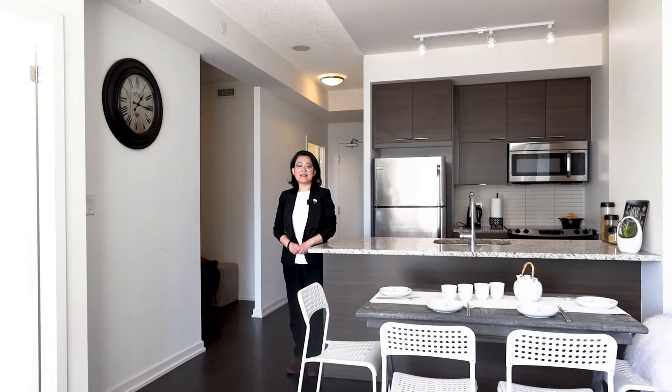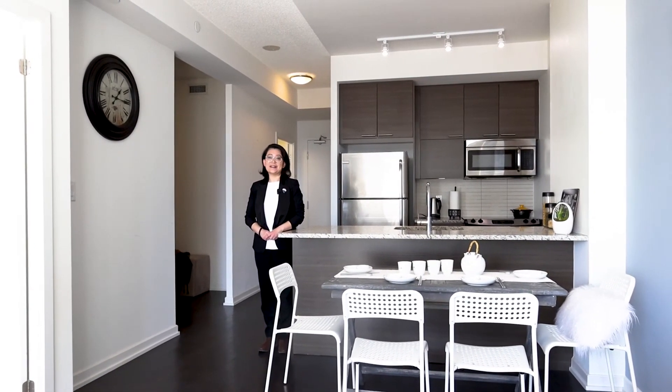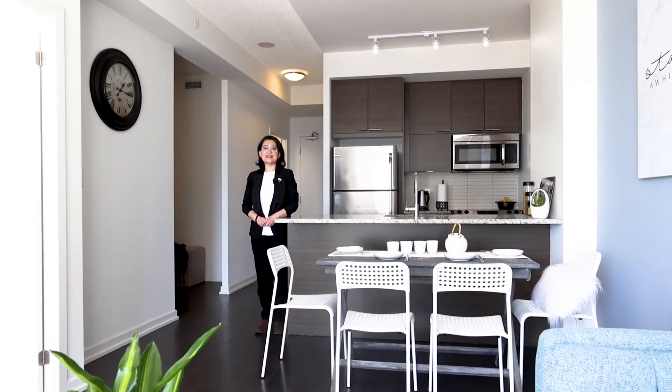Please join our virtual open houses on Saturday, March 28th and Sunday, March 29th at 2 p.m. by following our Facebook page with the link below. Thank you, please take care.